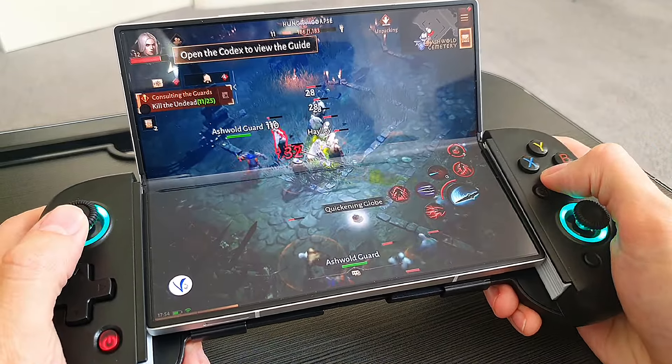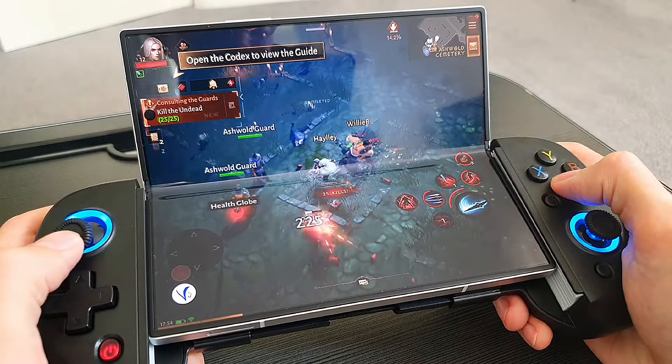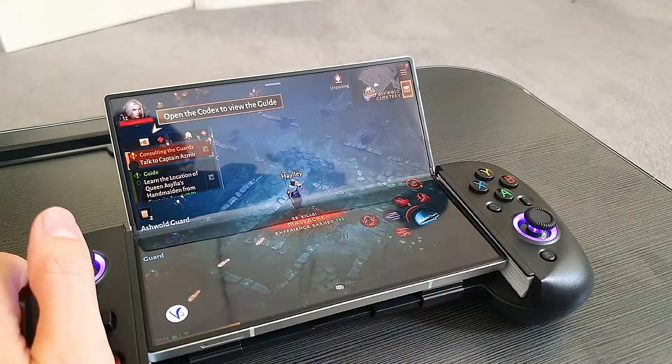Even though it's a mobile game, this is actually pretty close to the PC version of Diablo 4, and it is quite enjoyable. You've got all of the addictive gameplay that you can find in the PC version. Yes, it is a bit slimmed down compared to its PC counterpart, but it's still an enjoyable experience to play games on this device.